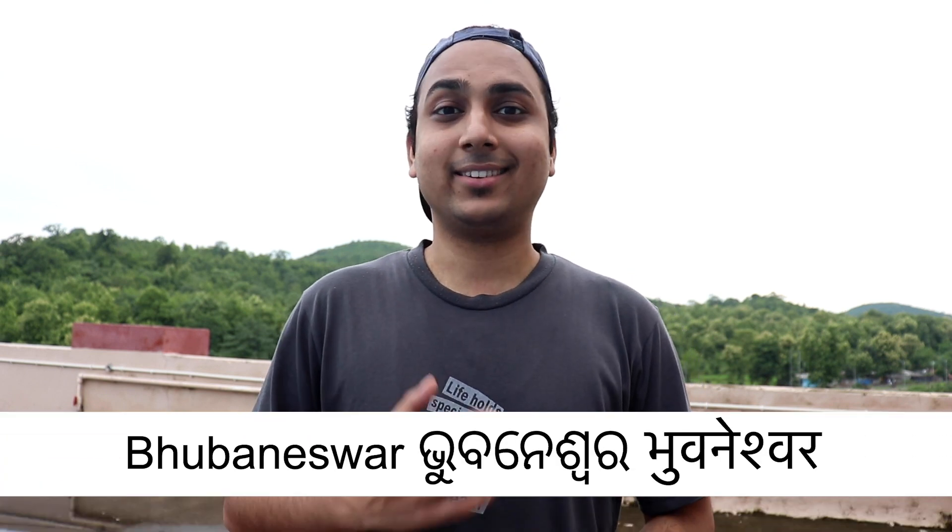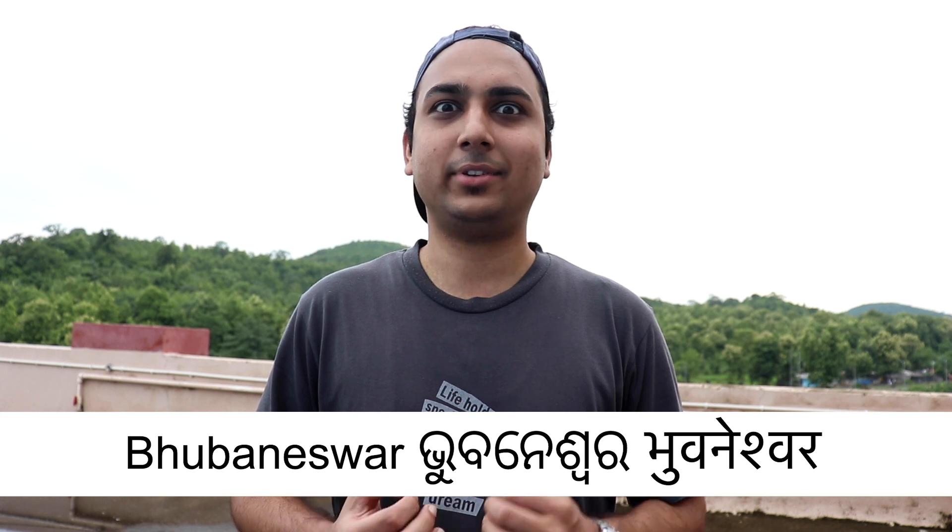In today's 2-Minute Travel Trip Tuesday, I will take you to Bhubaneswar. This is where my grandparents live and I have seen most of the city as a kid with my family. So yeah, without further ado, let's set the timer to 2 minutes and let's start.